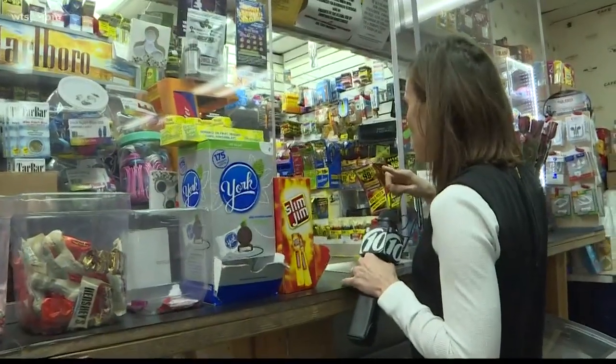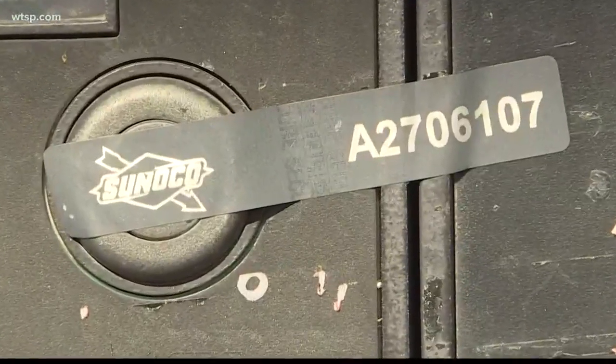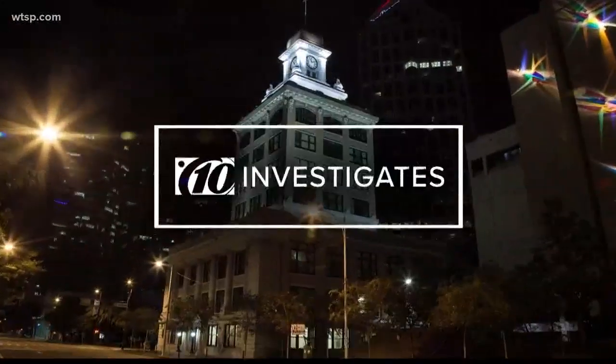But are you guys aware of the security tape at all? He knows the law, and he knows he's breaking it right now. And just this year, nearly 900 skimmers have been found across the state of Florida — about 100 of those were right here in the Bay Area.